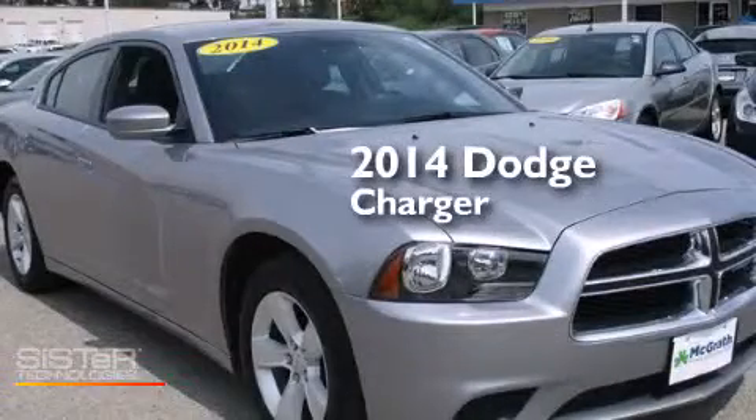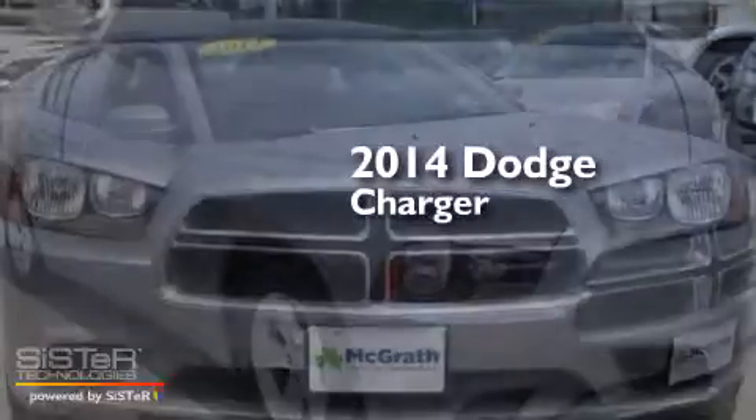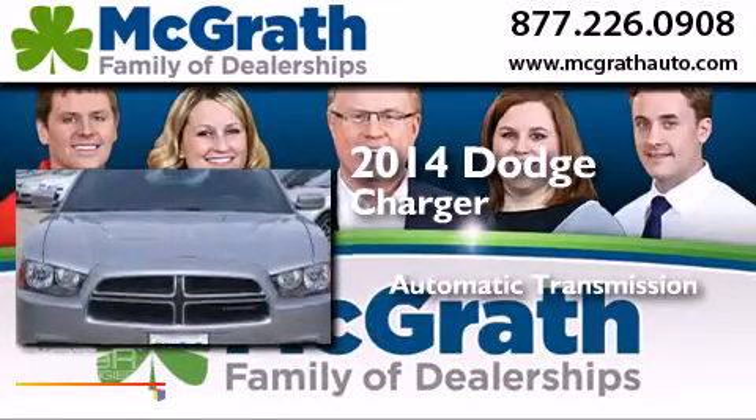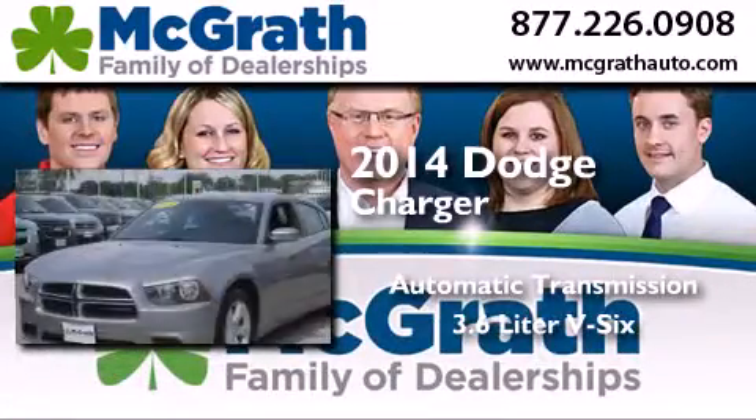This is a 2014 Dodge Charger. This four-door sedan has an automatic transmission and a 3.6-liter V6.